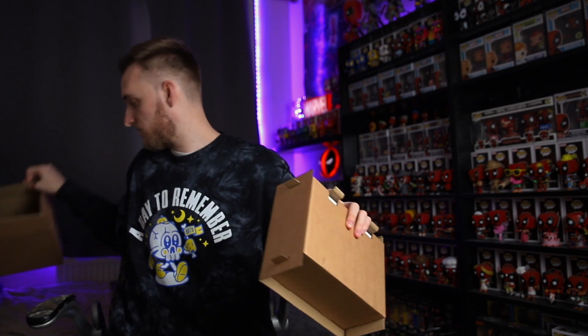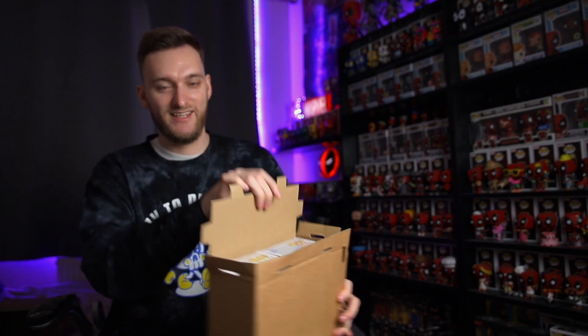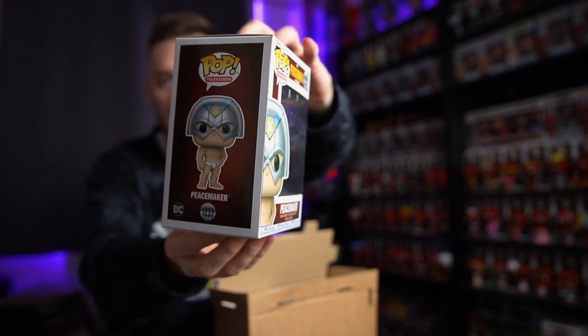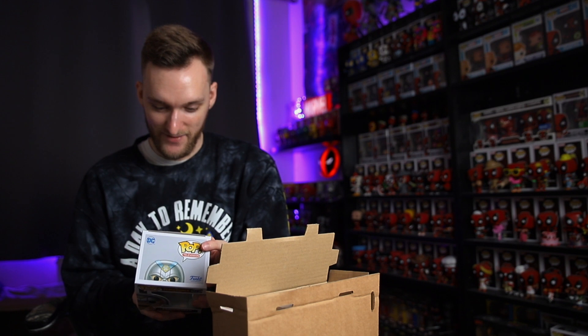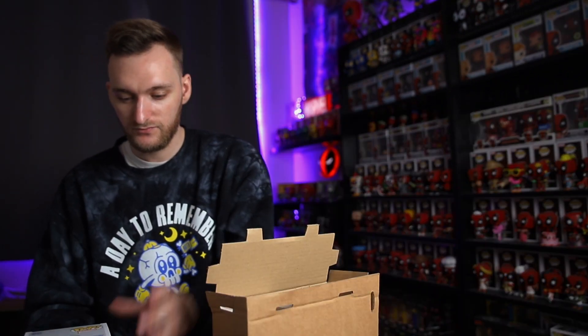So it looks like they've got their own sorters going on here. I believe that is a Peacemaker and I believe that's Killmonger. So here is Peacemaker — a regular common Peacemaker. I'm sure it goes for around £10, maybe less. This is actually quite a cool pop — half naked in his helmet. If you guys haven't seen the show, it's very funny. I love Eagly — really cool pop to get. And Vigilante is quite cool too, a bit Deadpool-esque. It was a very funny show and I really enjoyed it.